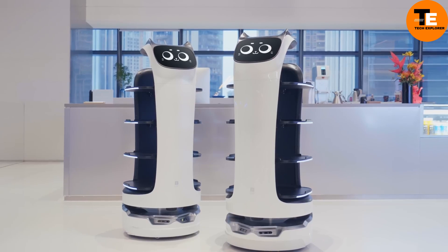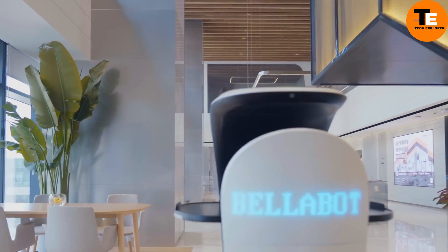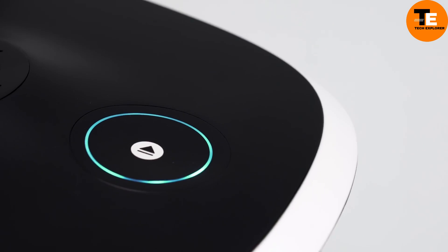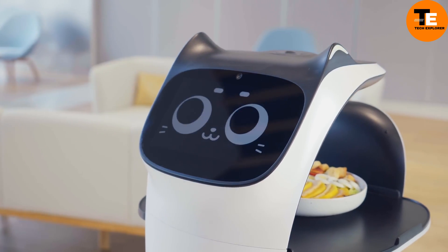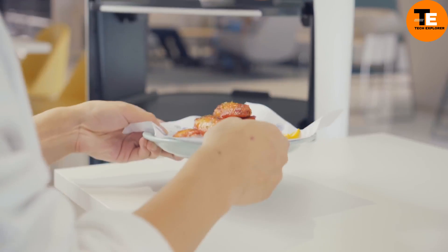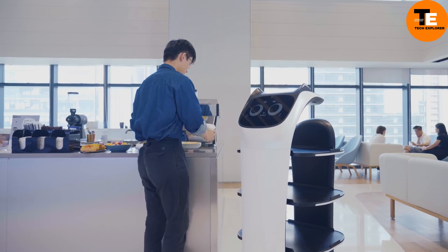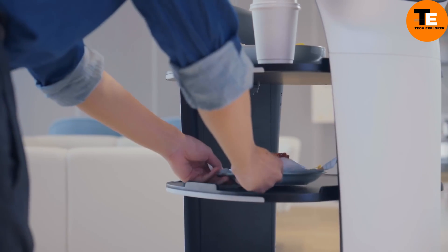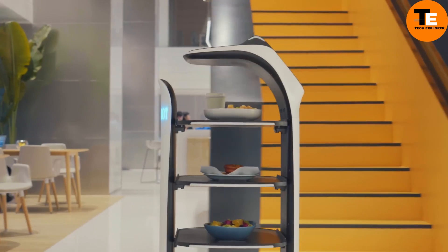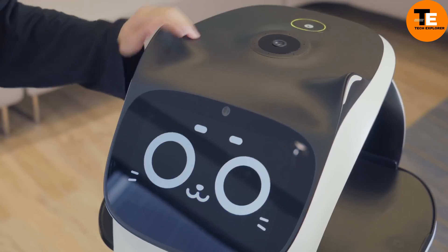BellaBot is a robotic waiter designed by Chinese company Pudu Technology, revolutionizing the way food is served in restaurants. Equipped with four trays that each hold up to 10 kilograms, BellaBot navigates busy dining areas with ease, using wide-angle sensors to recognize and avoid obstacles like customers and furniture. This smart robot ensures orders are delivered accurately and efficiently, eliminating common human errors. Its precise movements and ability to work in crowded spaces make it a practical and futuristic addition to the dining experience.